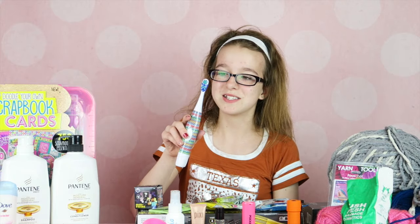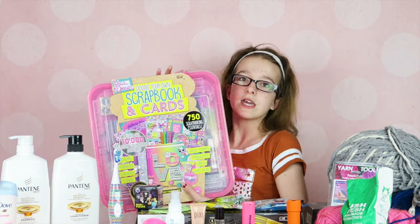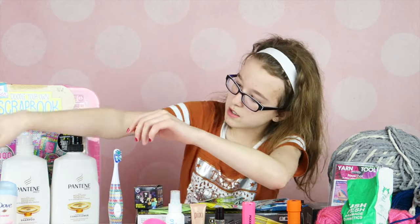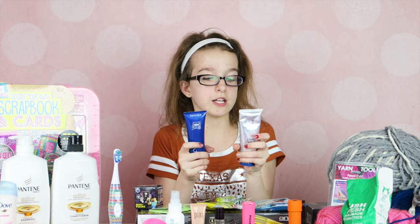I also got a limited edition toothbrush and a scrapbooking kit that I can use soon, along with some shampoo and deodorant.